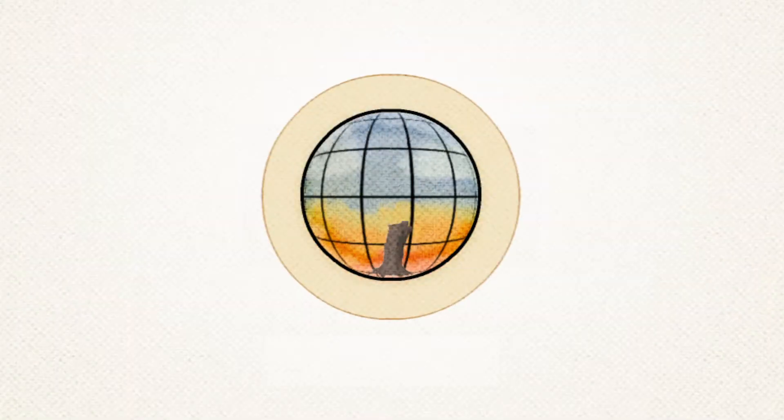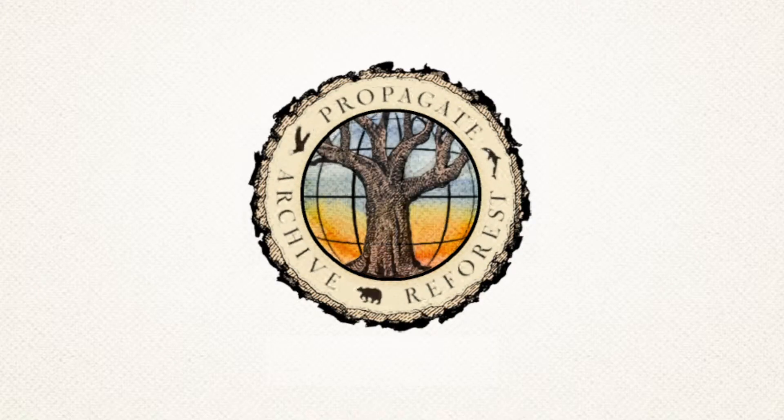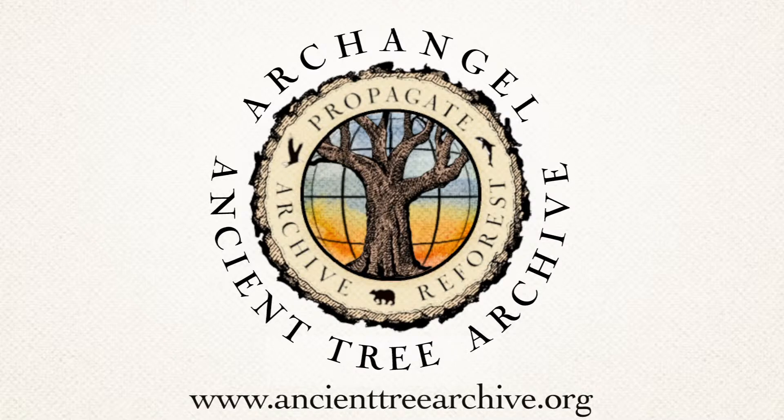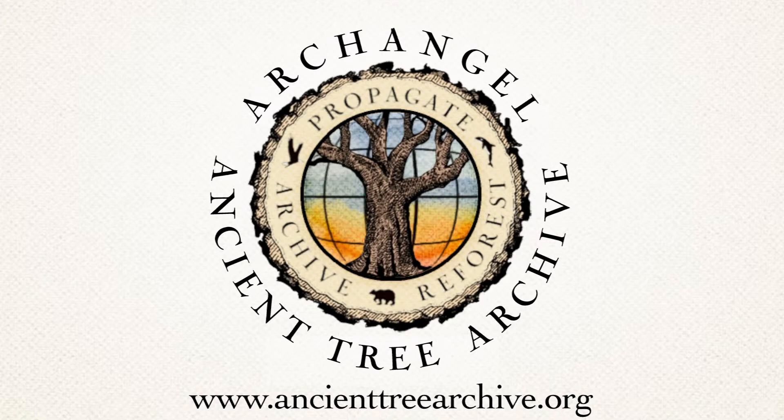Archangel Ancient Tree Archive is a non-profit organization working to solve some of our planet's environmental problems, but we can't do it alone. Visit our website to make a donation and find out more about our efforts. Only with your help can we expand our efforts to get these hard-working trees into the ground.